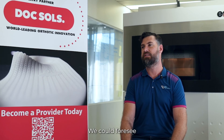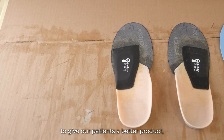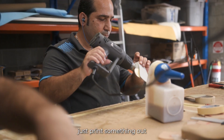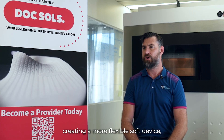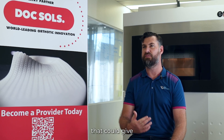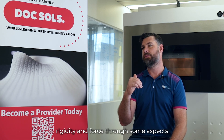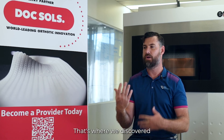We could foresee that printing would enable us to give our patients a better product, but we didn't want to just print something out that was similar to our polypropylene devices. We wanted to look at creating a more flexible soft device, but also something that could give rigidity and force through some aspects and flexibility to other aspects of the foot — and that's where we discovered ladder structures.